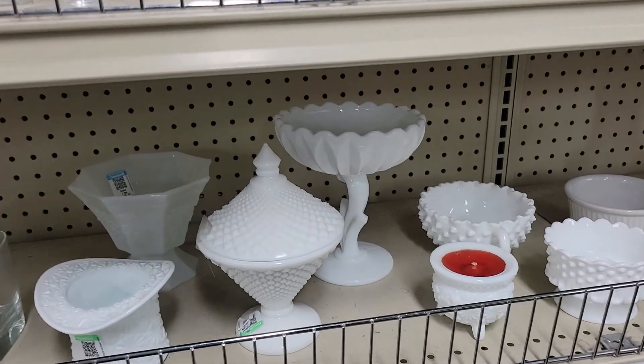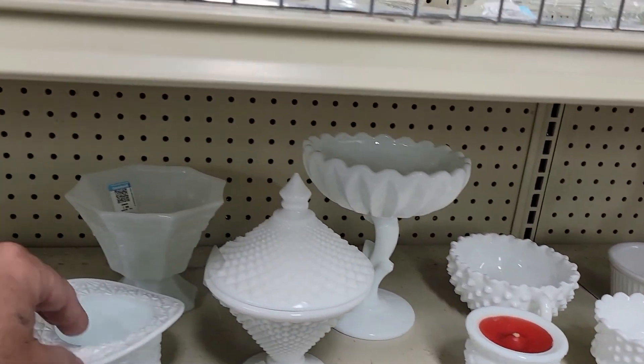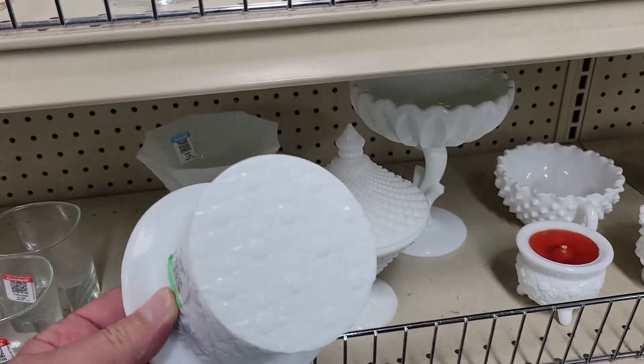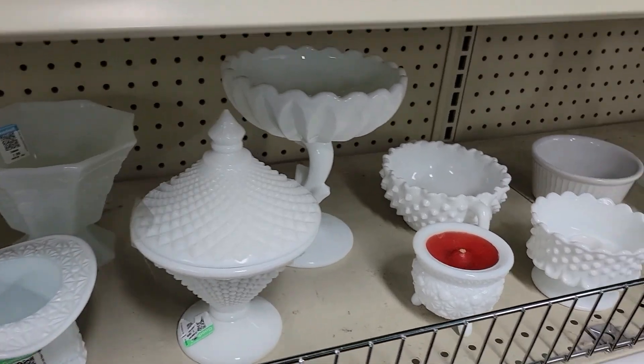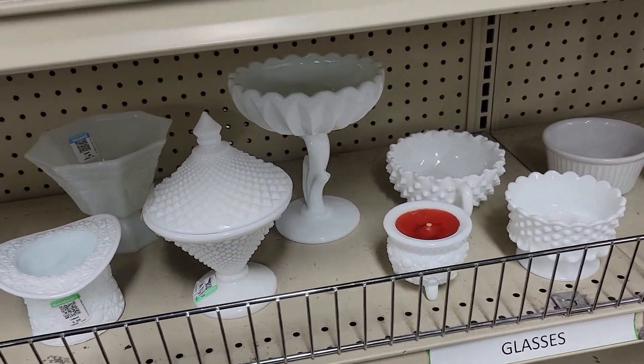Hey guys, here's a little blast from the past — some milk glass hobnail stuff and a little top hat. Five dollars for the top hat. Not really my bag, but worth a little looky-loo, off I go.